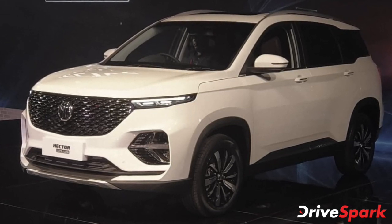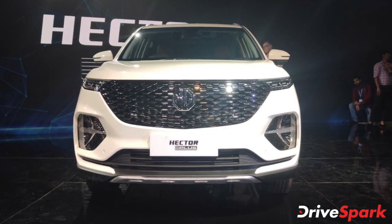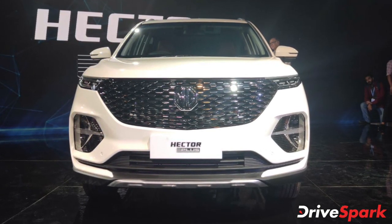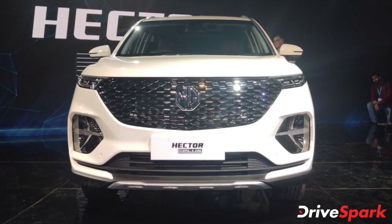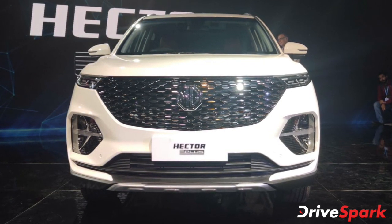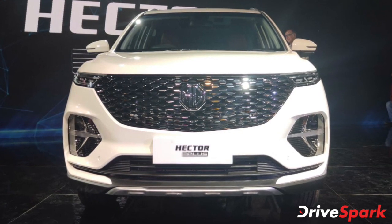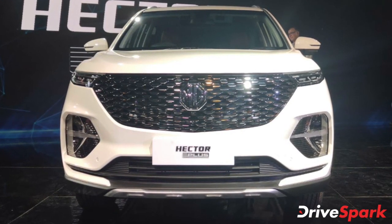The Hector Plus is essentially a slightly extended version of the current Hector model, its five-seater sibling. The Hector Plus will come with a number of changes to both its interior and exterior to help differentiate between the two models. On the outside, the Hector Plus gets an updated grille, headlamps, taillights, bootlid, and a few other cosmetic changes as well.